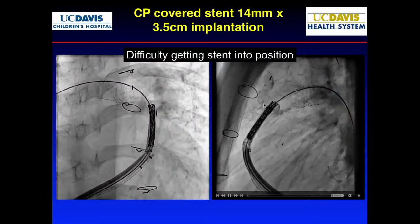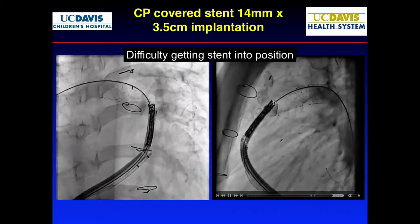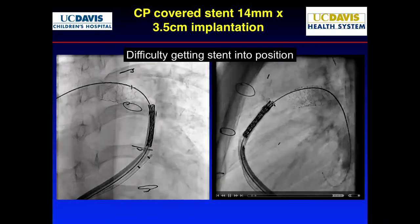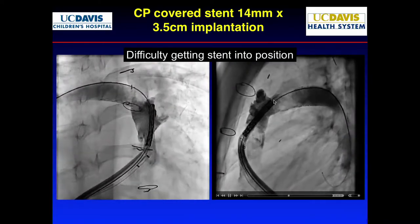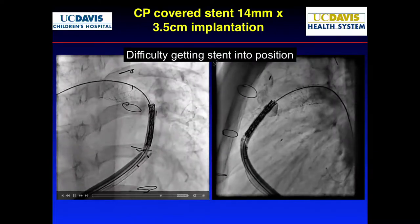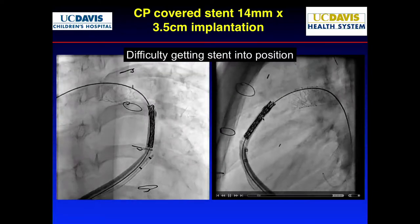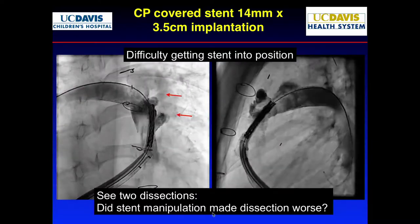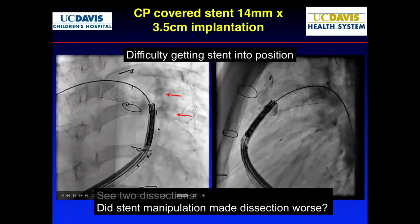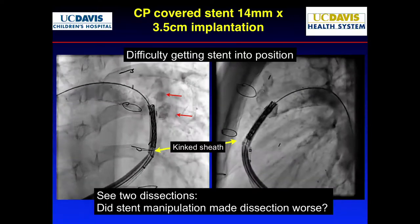We had a lot of trouble pushing the stent past because it kept getting caught on the edge of the dissection. In the outflow tract, even if the dissection is contained, the edges are very stiff and you can make it worse by pushing. The sheath was kinking. You can actually make it worse. Now you start to see more — a dissection here, and a dissection here. I think it was there before; we just didn't recognize it.